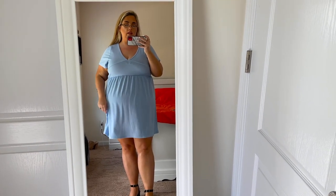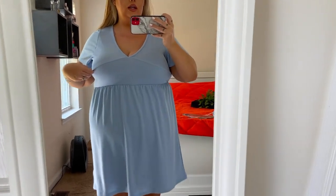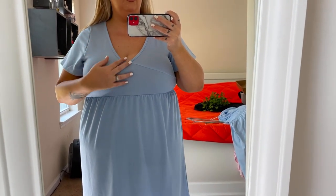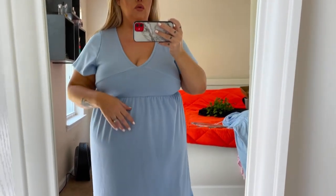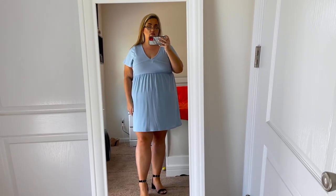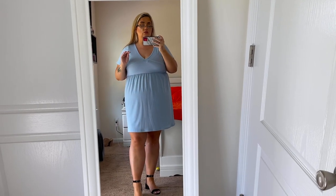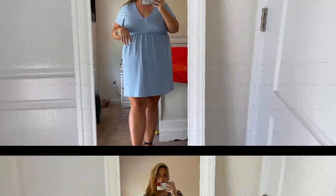This next dress is also absolutely beautiful — it's a periwinkle or sky blue with a really pretty detail on the bust, hits right under the bust with a pretty V-neckline. It's more of a straight-down dress, which I actually like. I'd probably wear a push-up bra with it. It looks great with the shoes and it's one of my favorite dresses — and it was only $9. It's great for a date night, dressed up or down.